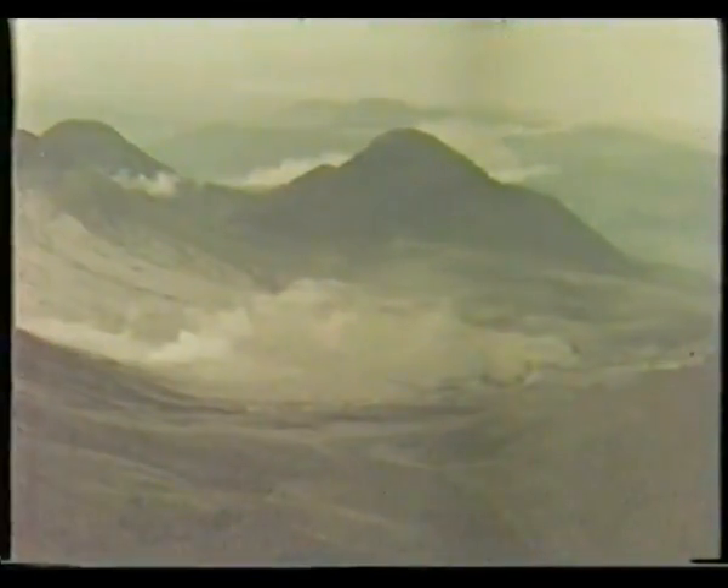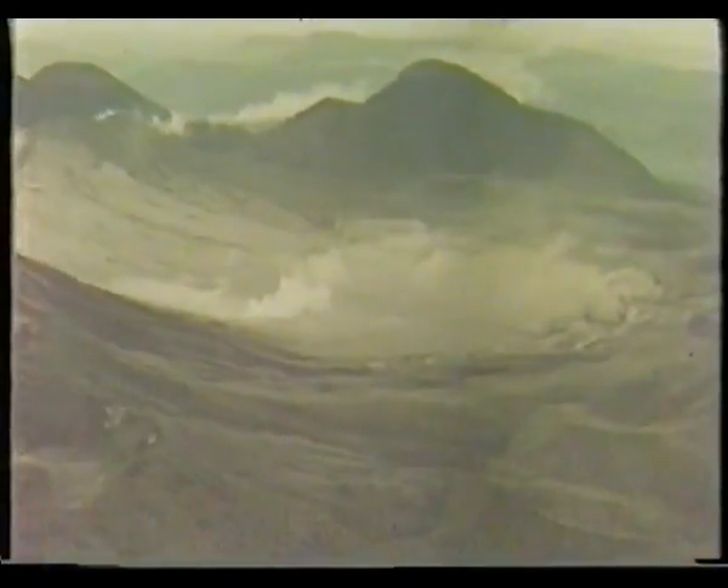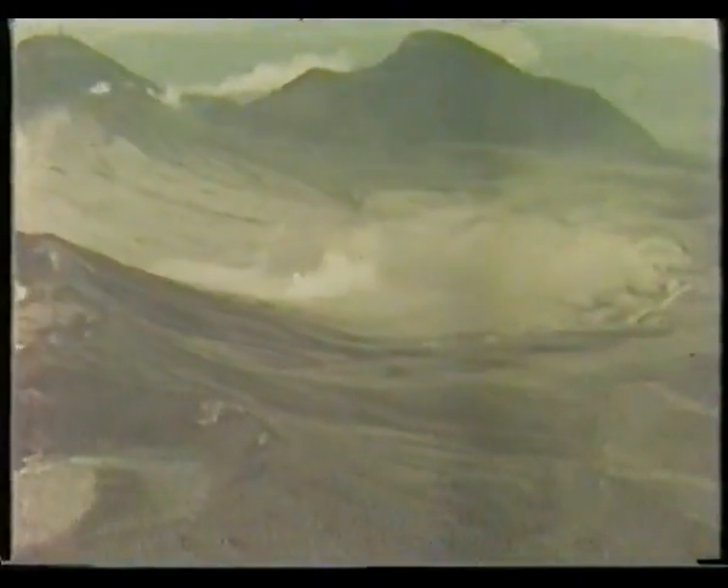Bougainville is a primitive island of dense jungle and high, rugged mountains including several active volcanoes. Tropical conditions of high temperature and humidity, daily torrential rainfall, and problems of communication and access make mineral discovery and development a tough job. Success demands resolve, progressive planning, and advanced technology.